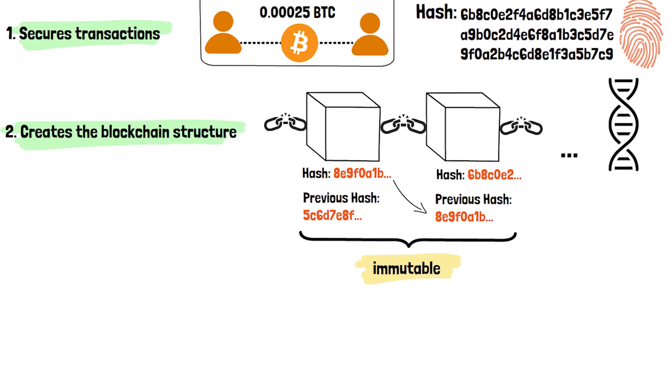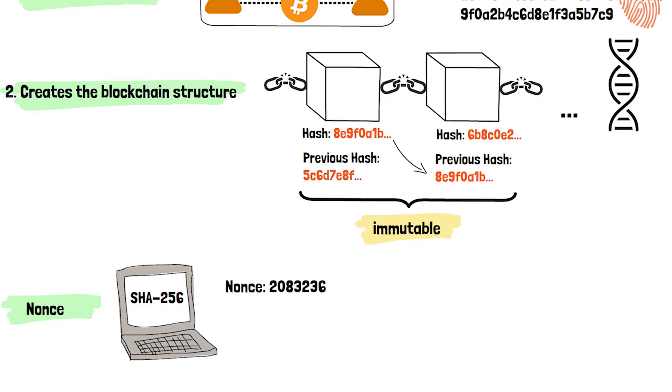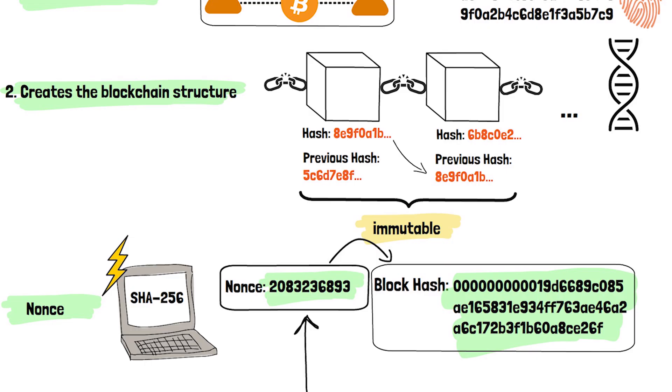Finally, there is something called a nonce — a random number that miners adjust repeatedly, running everything through SHA-256 until they find one that produces a hash meeting specific criteria. The Bitcoin network requires hashes to start with a certain number of zeros, which is a very difficult task requiring enormous computational power. This is the exact same nonce that Satoshi's computer used to generate the first ever block, also known as the Genesis block. And here is the first block hash in Bitcoin history.